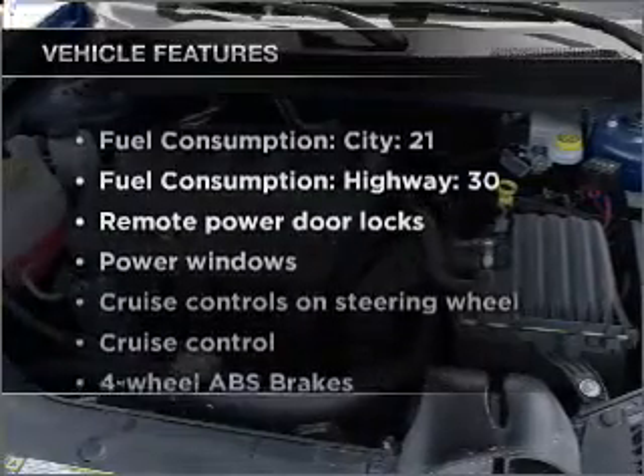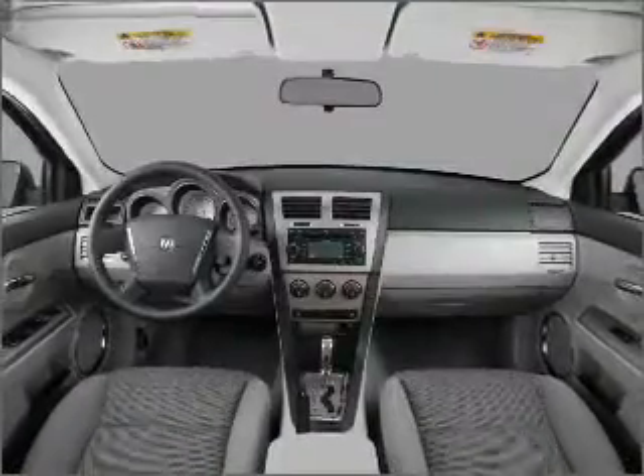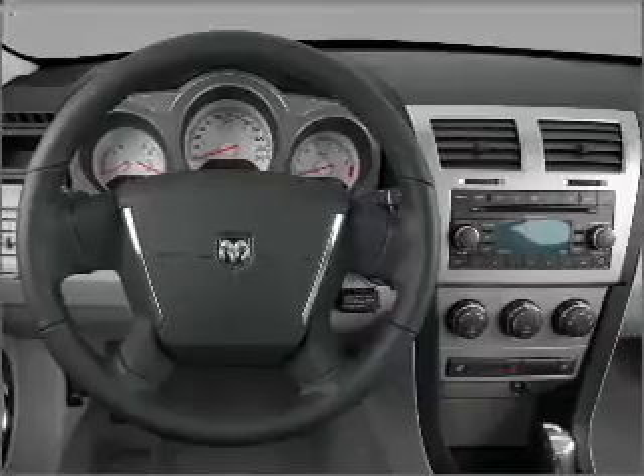Plus, enjoy these notable features that are included in this vehicle: air conditioning, power door locks, power windows, power steering, cruise control, power mirrors, an alarm system, and an AM FM stereo with a CD player.